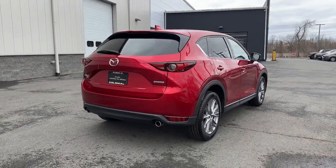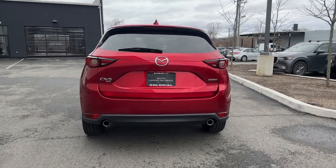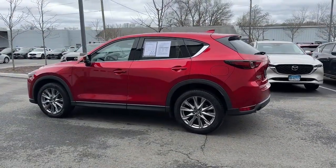Presenting the Mazda CX-5, the efficient crossover with superb handling and a premium interior. Available all-wheel drive capability and flexible cargo space make this driver-focused compact SUV as versatile as it is beautiful.